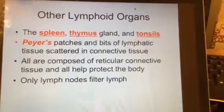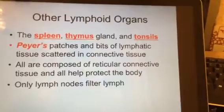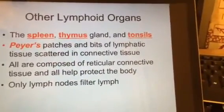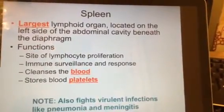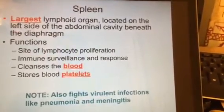We're leaving the lymph nodes now and looking at other lymphoid organs, such as the spleen, the thymus gland, and tonsils. We're also going to talk about Peyer's patches in just a minute. Let's look at the spleen first — it's the largest lymphoid organ, so we certainly want to have time to talk about it.